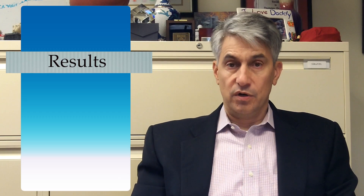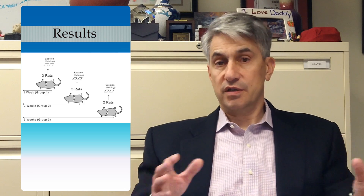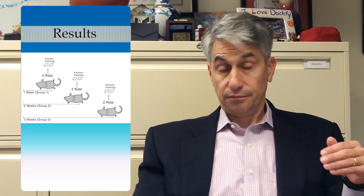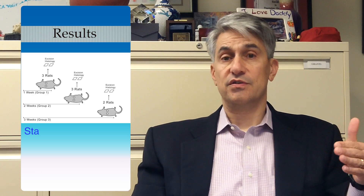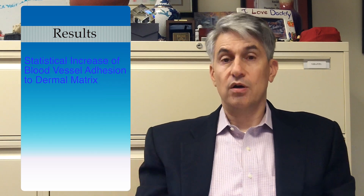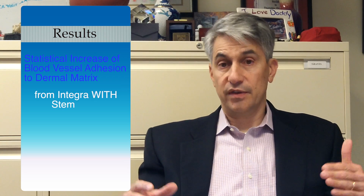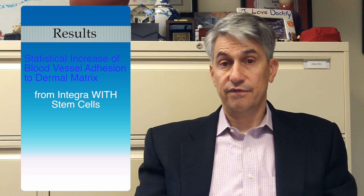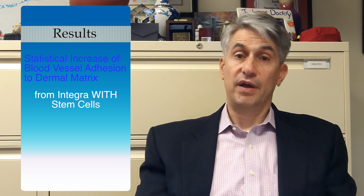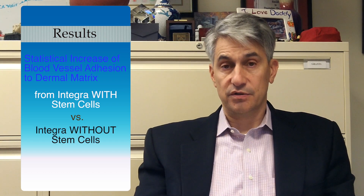The results of this experimental study were interesting. The authors showed that at one week, two weeks, and three weeks after the experimental procedure, there was a statistically significant increase in blood vessels that had grown into the dermal matrix from the Integra product mixed with autogenous fat-derived stromal cells, compared with Integra dermal matrix not mixed with stem cells.